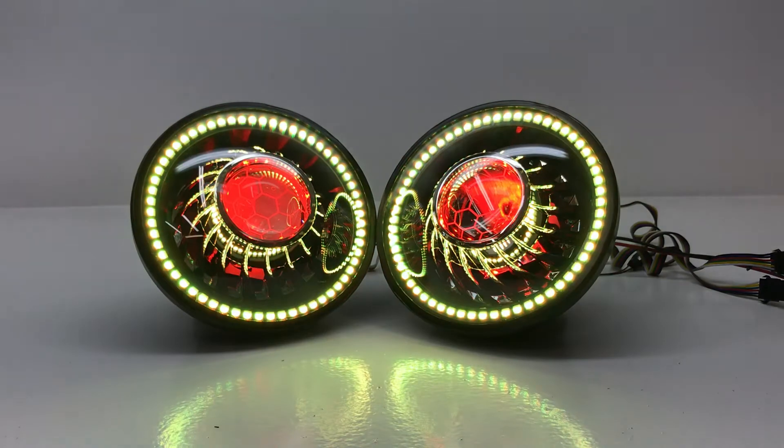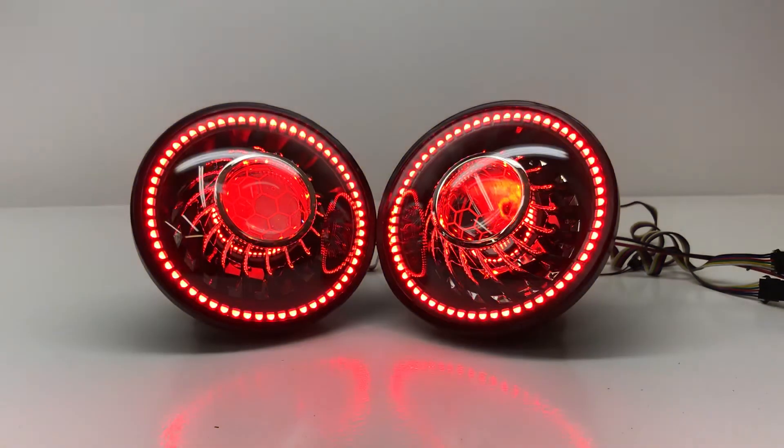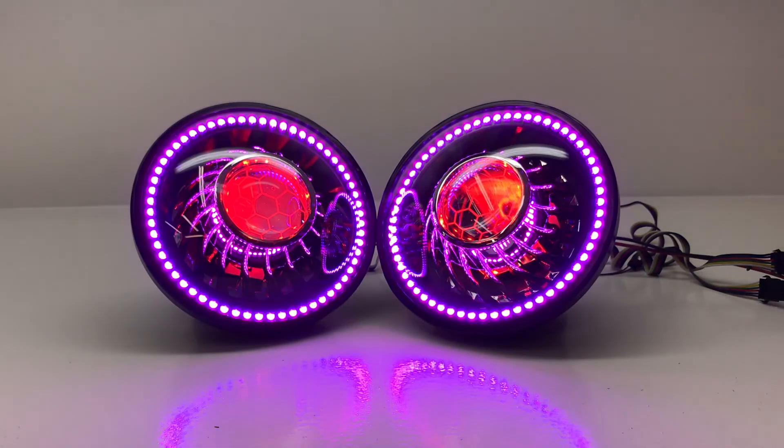So if you guys are interested in something like that, we do have these on the website. They are in clearance and extremely low price. I've got three sets here — once they're gone, they're gone. So if you guys need anything, you know where to find us: hidprojectors.com.